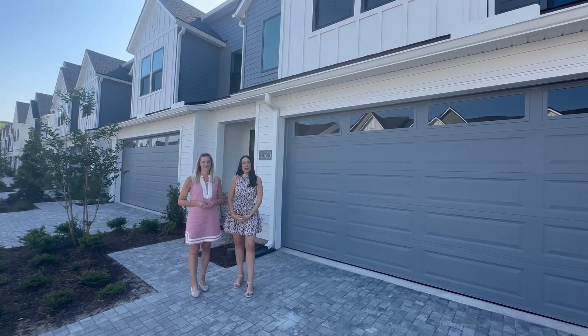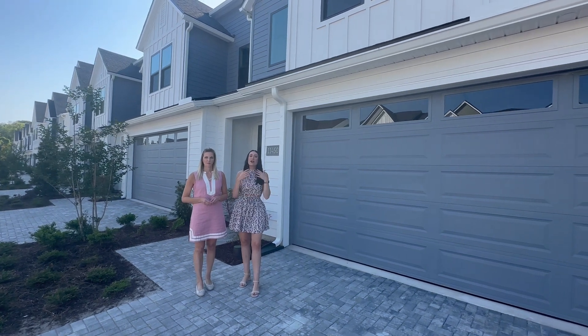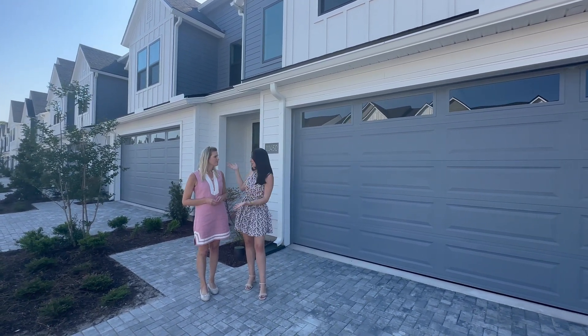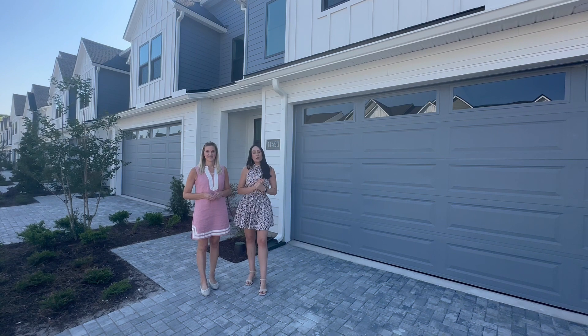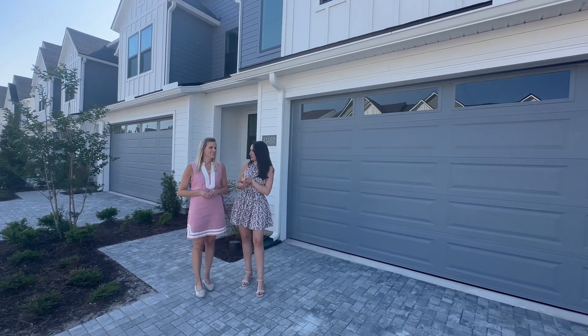Hi everyone! Alexis here from the E-Town Welcome Center. Thank you for joining us for another Floor Plan Friday. Today we are in Newton by Toll Brothers and I have Ashley here with Toll Brothers, and she is going to be walking through one of their staged quick move-in homes that they currently have available. So Ashley, tell us about this beautiful home.